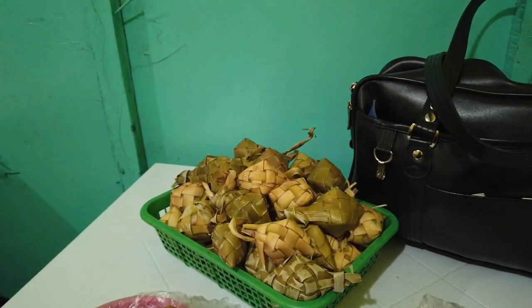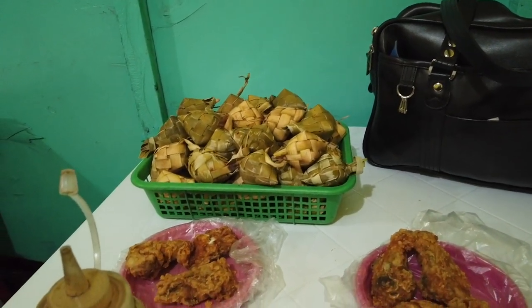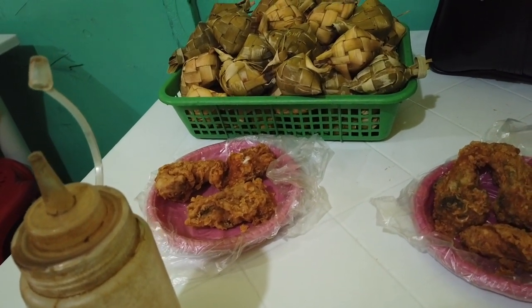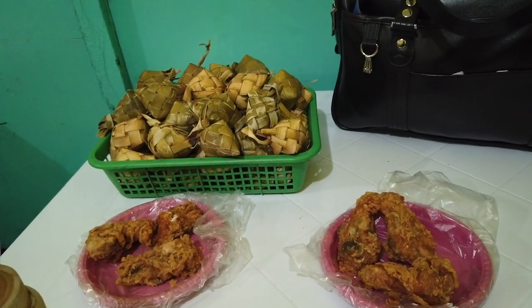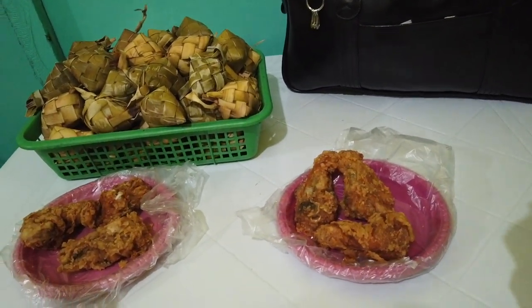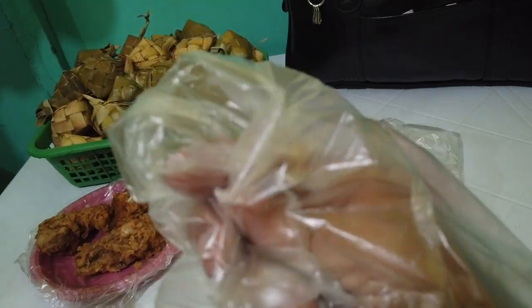They have a pile of hanging rice there - 3 pesos each. They will just count your leftover fillings to see how many you consumed. This is how you eat it - no utensils, just plastic.